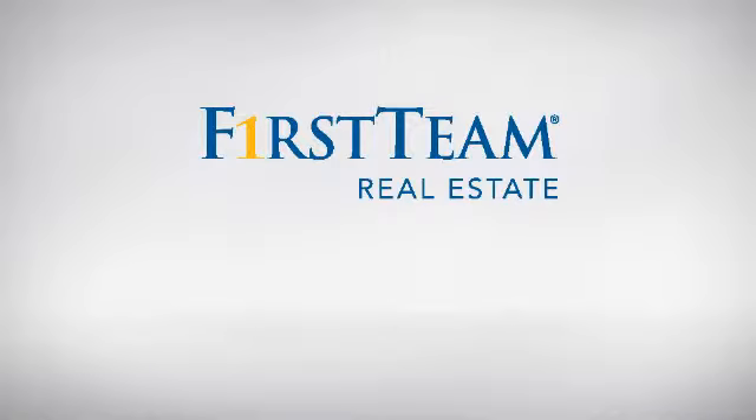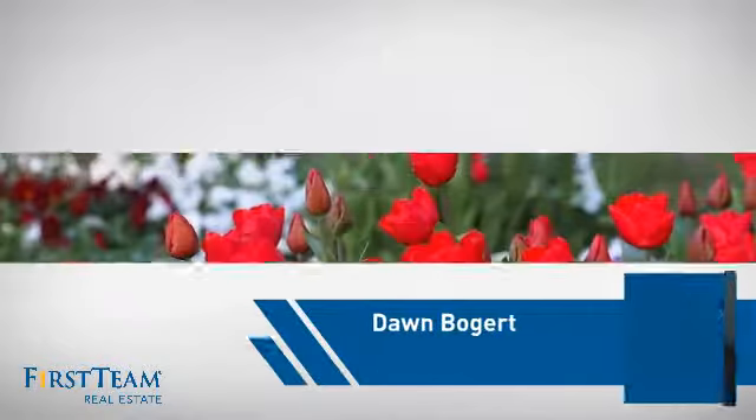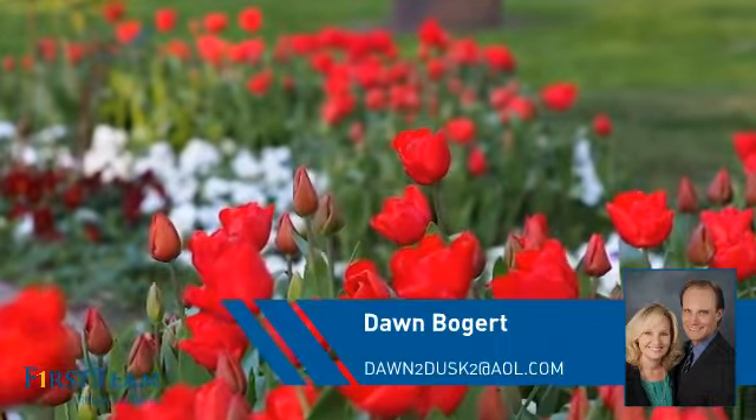At First Team Real Estate, you'll find just the right home for you. This video is brought to you by your real estate agent, Dawn.